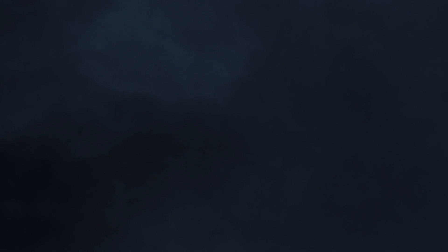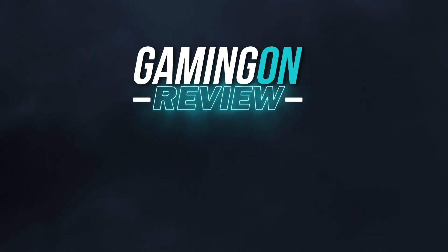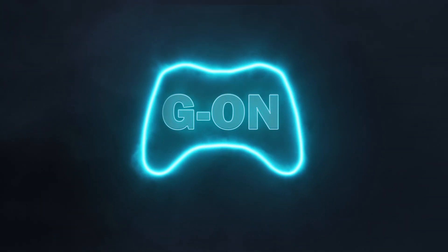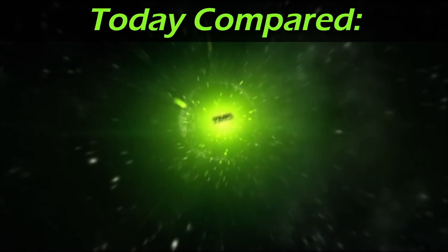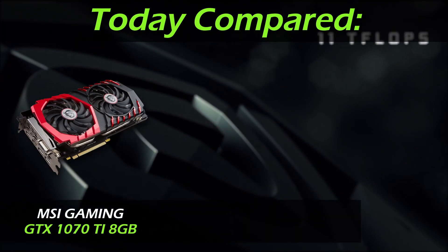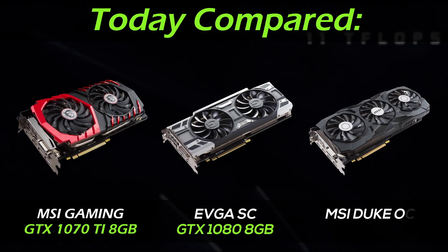Alright, without further talking let's jump into the comparison. Today we're here with three high-end Nvidia GPUs: GTX 1070 Ti, GTX 1080, and GTX 1080 Ti.